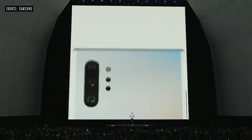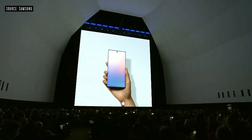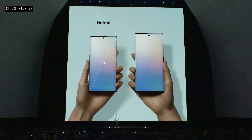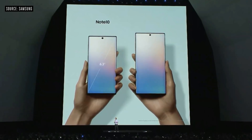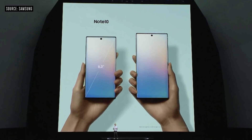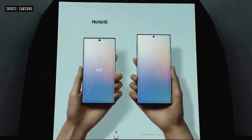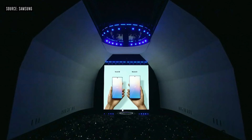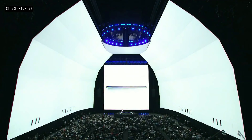The Note experience has always started with a screen. We've packed all the power and productivity of the Note into two different sizes. It's the narrowest Note we've ever made. And for those die-hard Note fans, the Note 10 Plus comes with the biggest screen ever on a Note. Both devices are impossibly thin at less than eight millimeters.